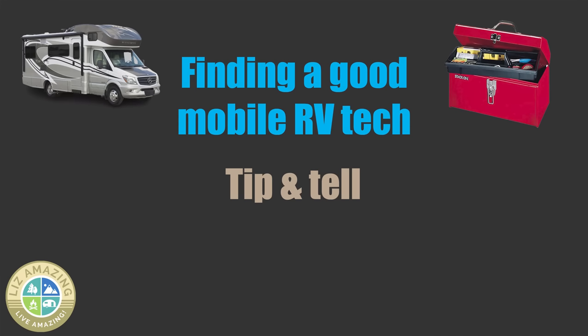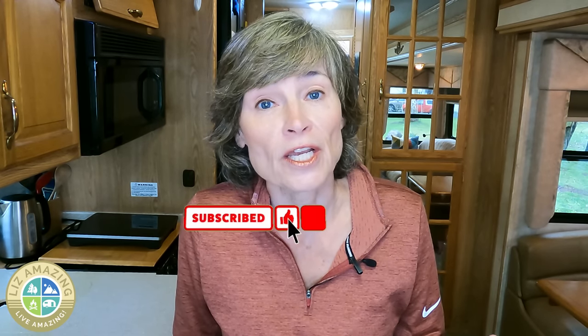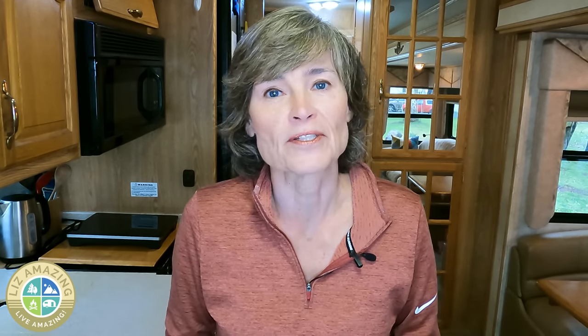Which brings me to tip and tell. If you find a really good RV tech, like I found with David Allery, absolutely tip them if they do a good job and tell your neighbors — spread the word, because most of them get their business through word of mouth. If you've enjoyed this video, please like, subscribe, and share, and tell me your repair stories. I'd love to hear the good, the bad, and the crazy. Thank you for watching, and as always, these are exciting times to push past fear, build confidence, and live amazing.